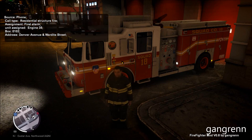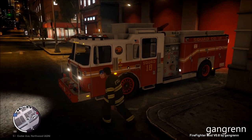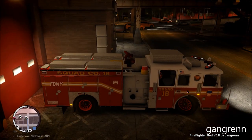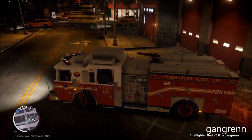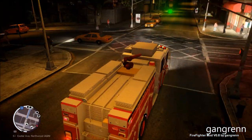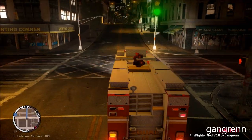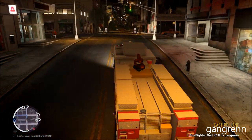Engine 35, box 0102, address Denver Avenue and Wardy Street. Hey YouTube, welcome to this video. Squad 1 team of FDNY opened her door, so we're gonna go on a ride along and respond directly to a residential structure fire. Let's get to the scene.